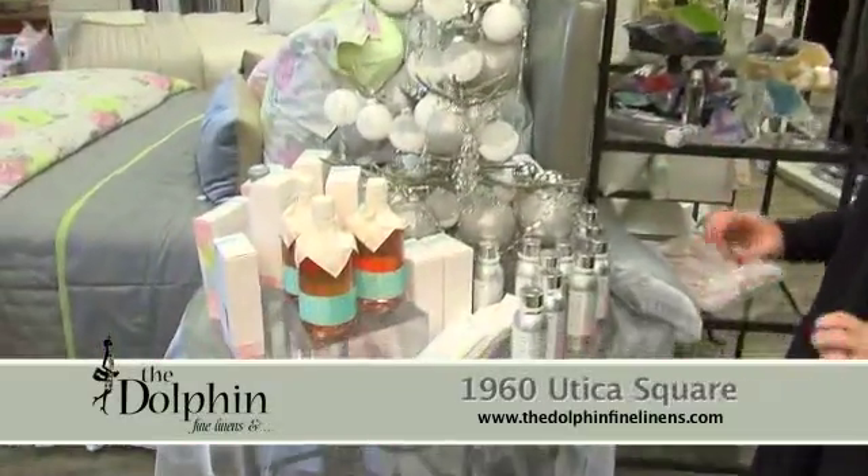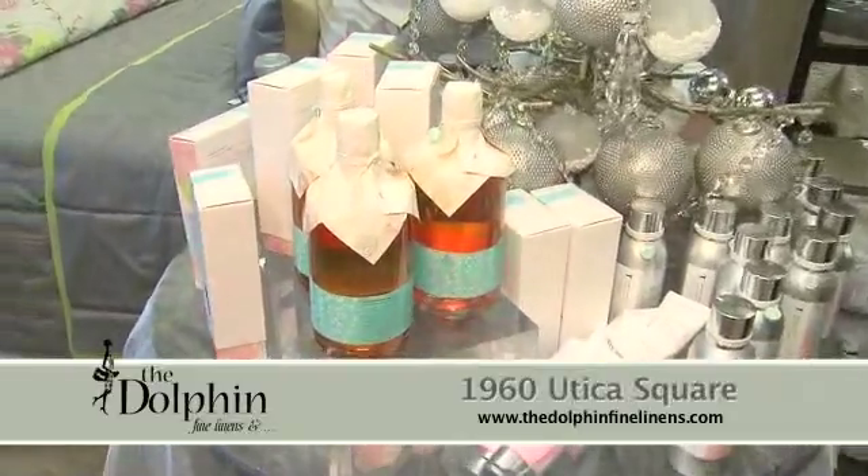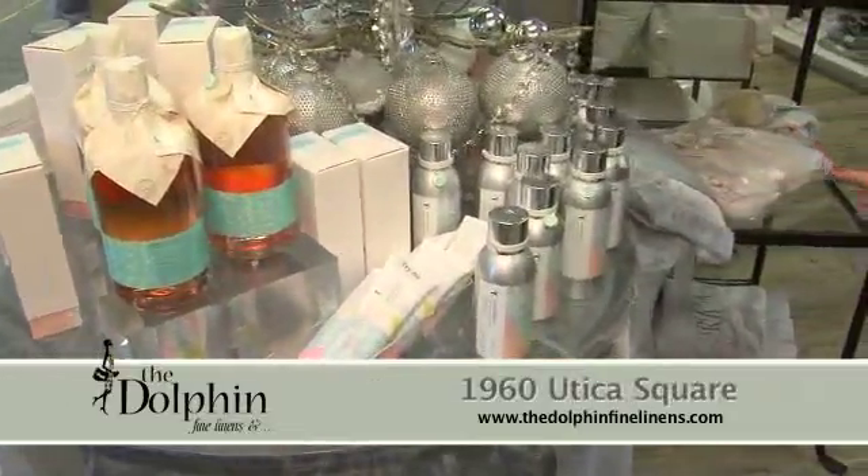Hi, and welcome back to the Dolphin Fine Linens in Utica Square. We're going to talk about gift giving. We have everything and more for those people on your list. We have bath bubbles, lotions, soaps, and room sprays.